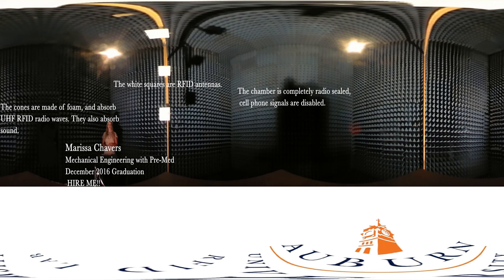It is 10 meters squared and covered in these specially designed cones to absorb radio waves in the 800 millihertz to 1 gigahertz frequency range. There are four antennas focused to the center of a rotating turntable that is used to test the products.